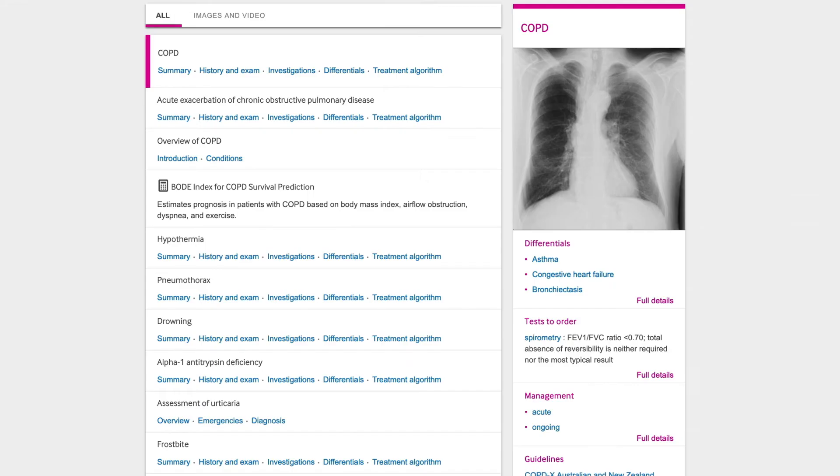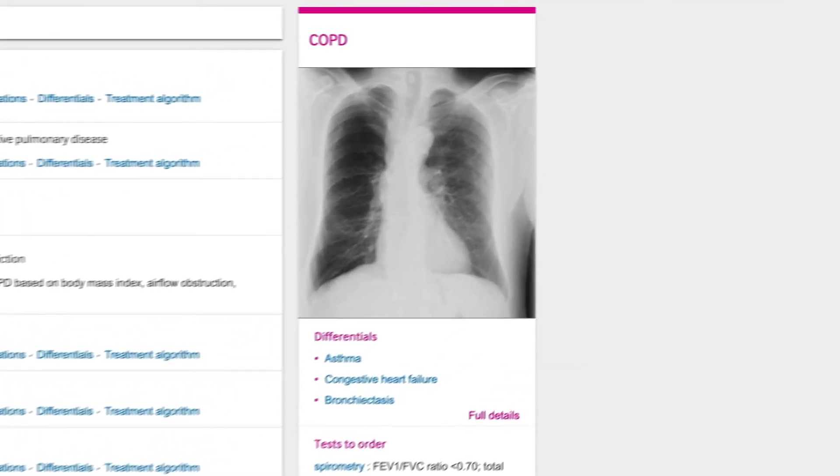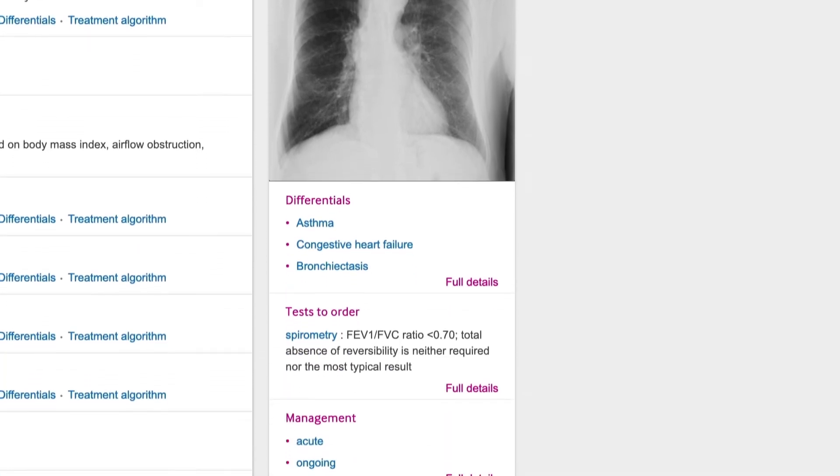On the right-hand side, key information is shown for your top results including images, differentials, tests to order, and management.